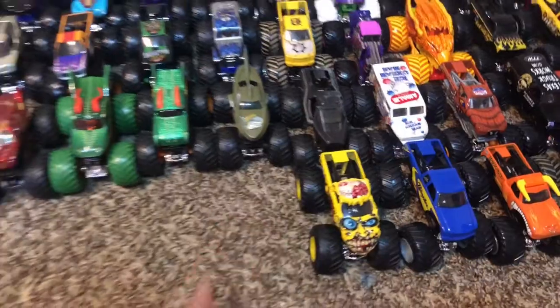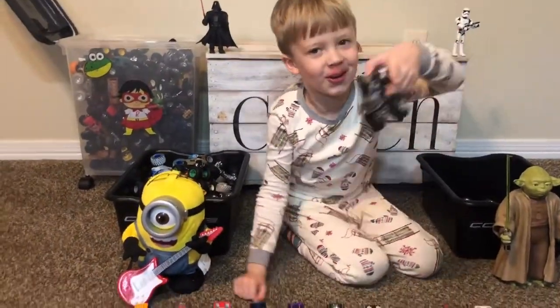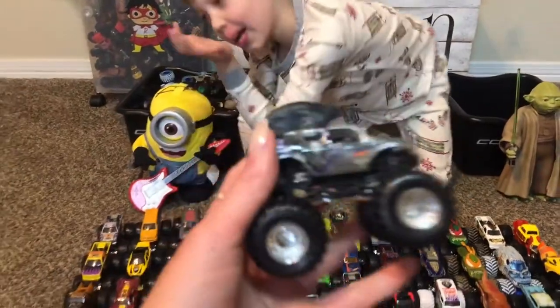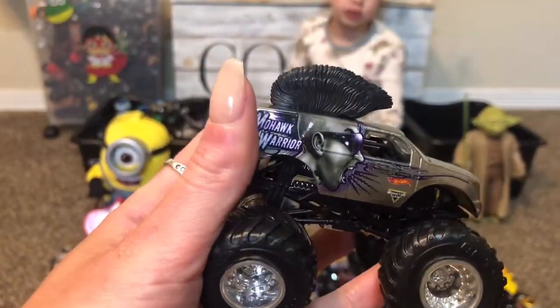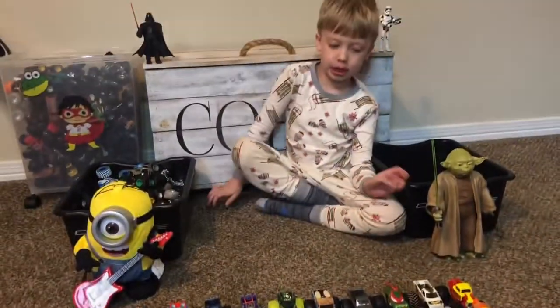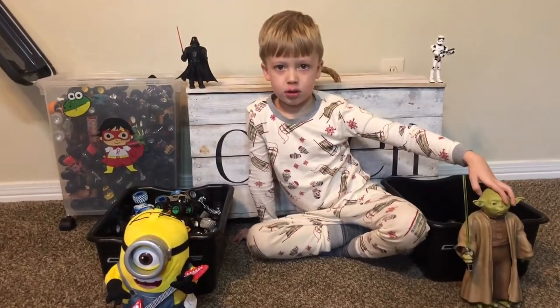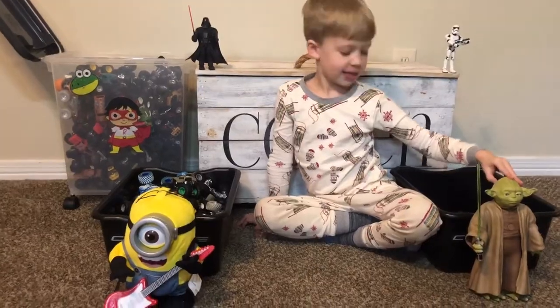Mohawk Warrior — he's a warrior. You know why? Because he's a Mohawk! And he does not like air. The guy who drives Mohawk Warrior has a mohawk too!